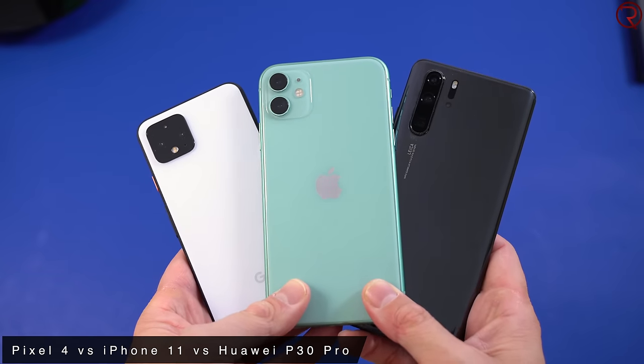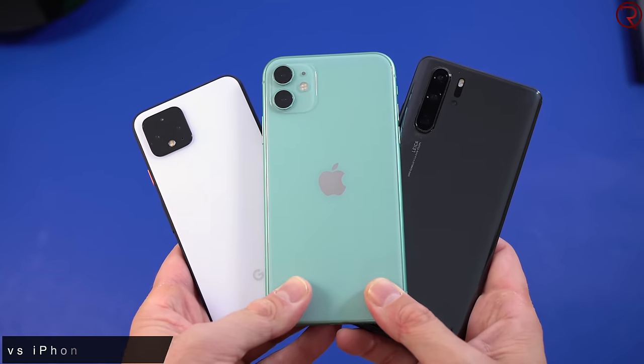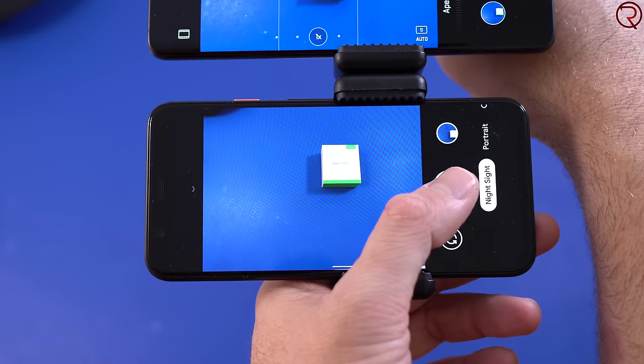What's happening everyone, my name is Alex and welcome back. For this camera comparison we have the Pixel 4 from Google and the iPhone 11 from Apple, but unfortunately we only have the Huawei P30 Pro, not the Mate 30 Pro. Throughout this video we are going to check out daytime pictures, portrait mode pictures, and nighttime pictures, and for the nighttime pictures I used the night modes on all three devices.